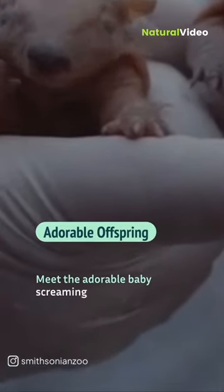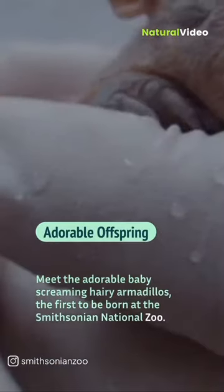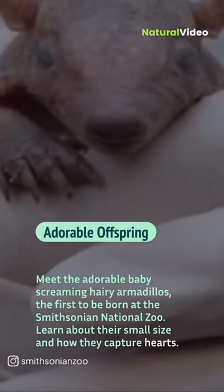Meet the adorable baby screaming hairy armadillos — the first to be born at the Smithsonian National Zoo. Learn about their small size and how they capture hearts.